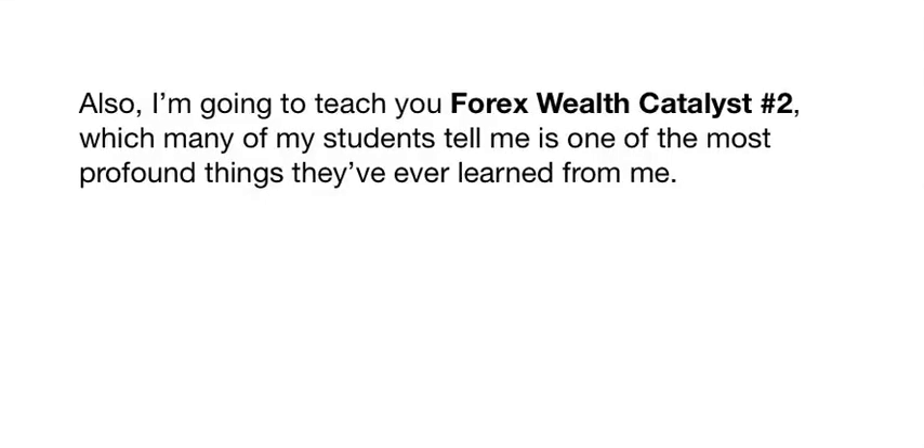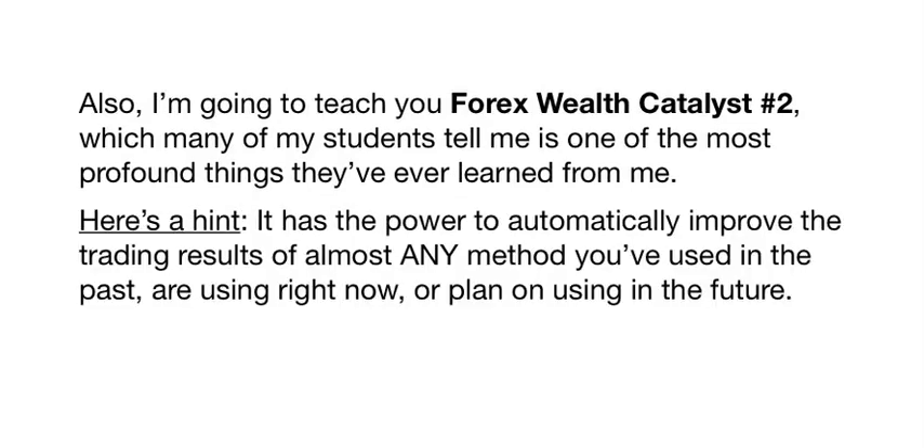I'm also going to teach you Forex Wealth Catalyst number two, which many of my students tell me is one of the most profound things they've ever learned from me. Here's a hint: it has the power to automatically improve the trading results of almost any method you've used in the past, are using right now, or plan on using in the future. I can't wait to share it with you.